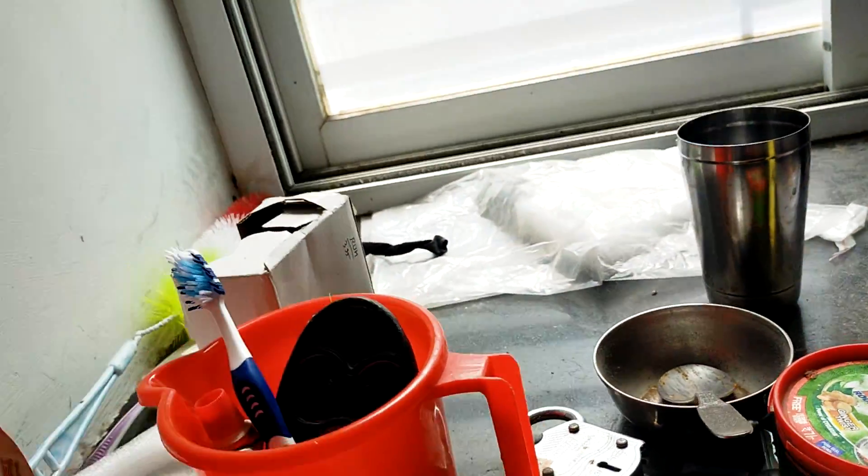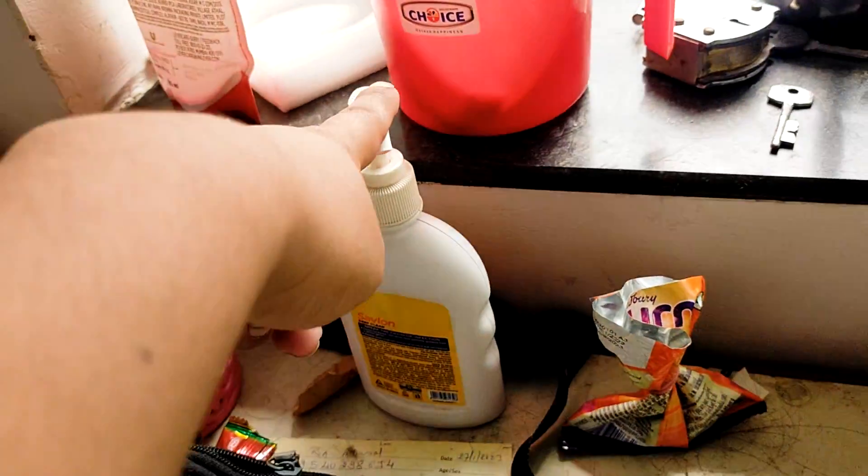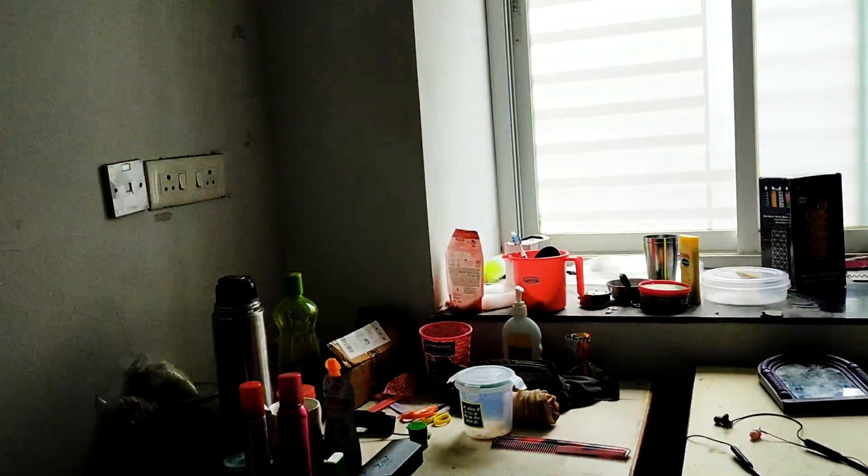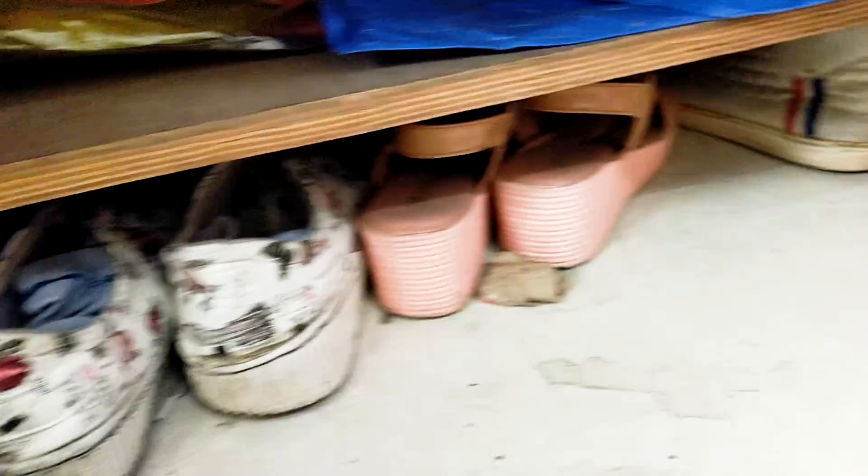So this is the hand wash area. This is the brush, and this is some glue. And this is the bucket — you can also buy your own bucket if needed. And there are beds near the entrance where you can keep your shoes.